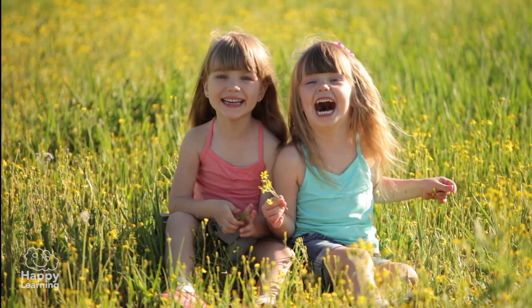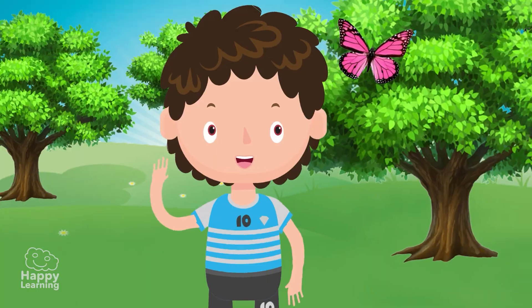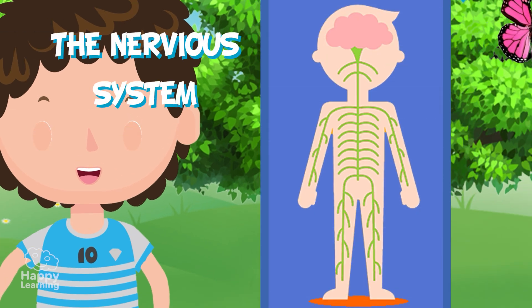Hello friends and welcome to a new Happy Learning video! Today we're going to learn all about the nervous system.